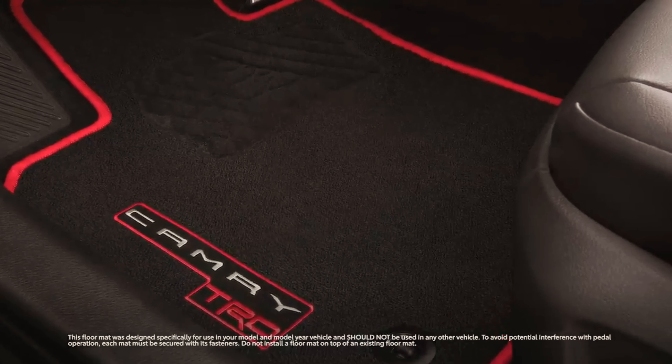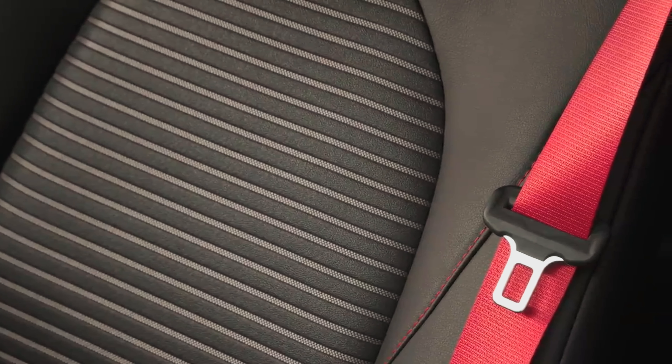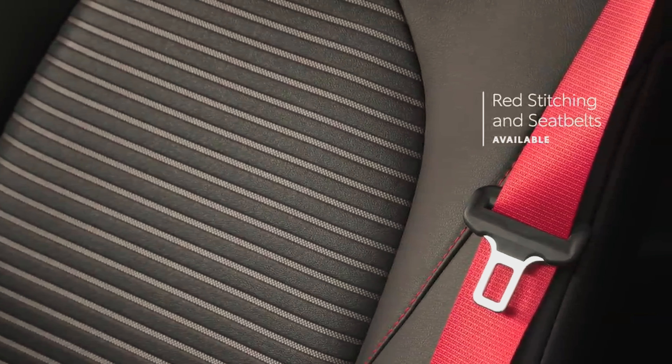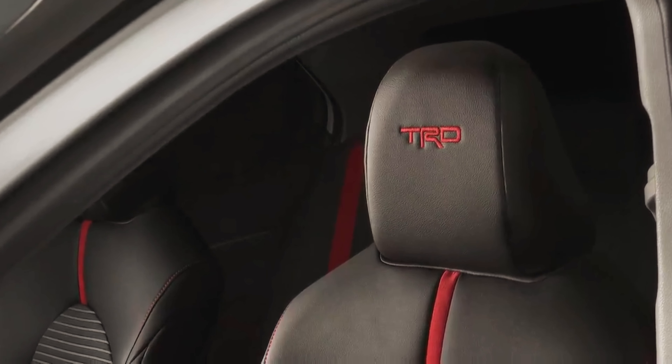Camry TRD's track-inspired design also makes its way into the interior with a unique MID startup screen, red contrast stitching and seat belts, and TRD-stitched front headrests.